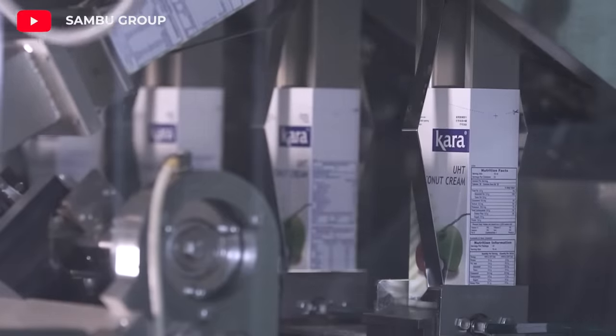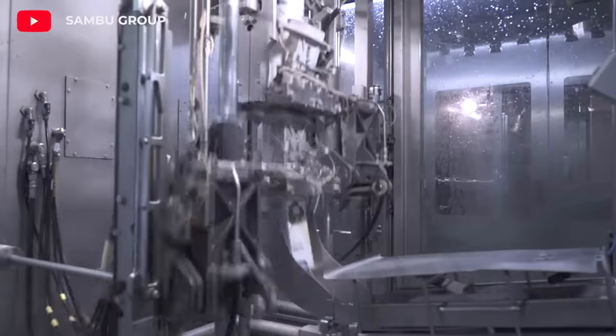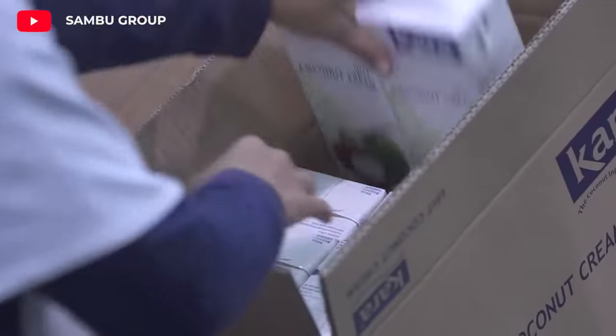The cream is pasteurized to destroy microorganisms and extend its shelf life. The pasteurization process includes heating and cooling stages.